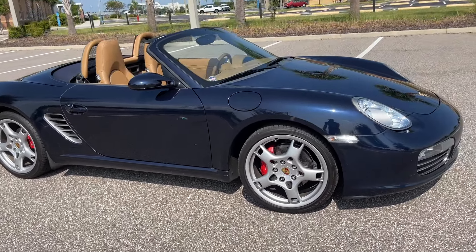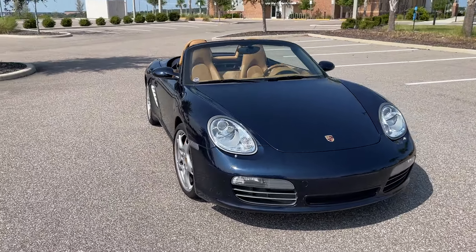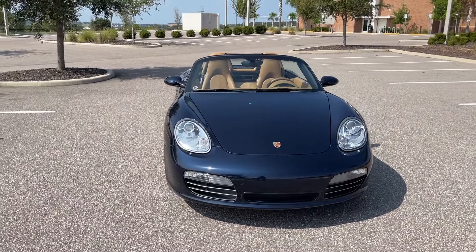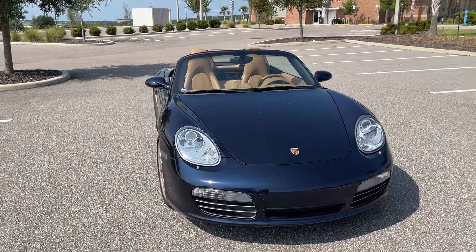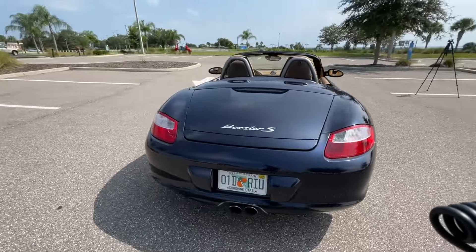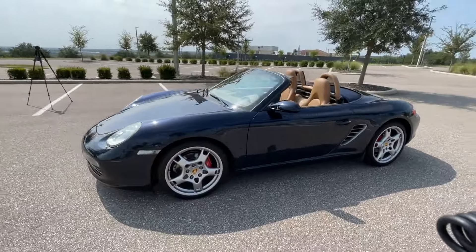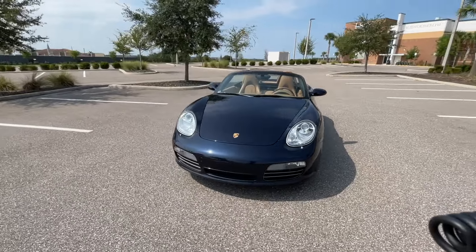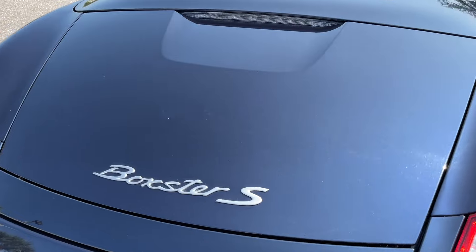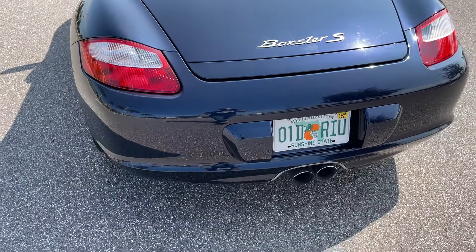When you look at this car it just doesn't look old to me. I know that this car is going to continue to age really well. Around the back, this is the Boxster S, which means you have a bigger engine, better brakes, and a few other performance enhancements.